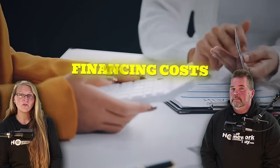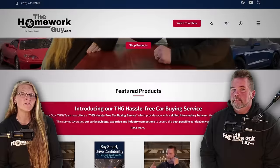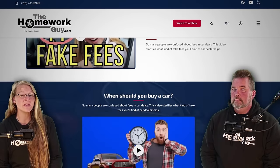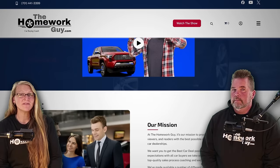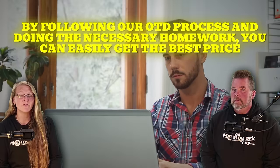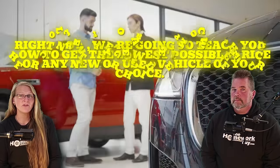Unfortunately, most car shoppers have tunnel vision when it comes to getting a great deal. They focus on getting a great price while ignoring other areas such as financing costs, trade-in, or the cost of car insurance. One of our main objectives is to get you to see that buying a car is way more than just negotiating a price. For many people, getting past the negotiating part is actually an easy task, and we're going to show you exactly how by following our OTD process.